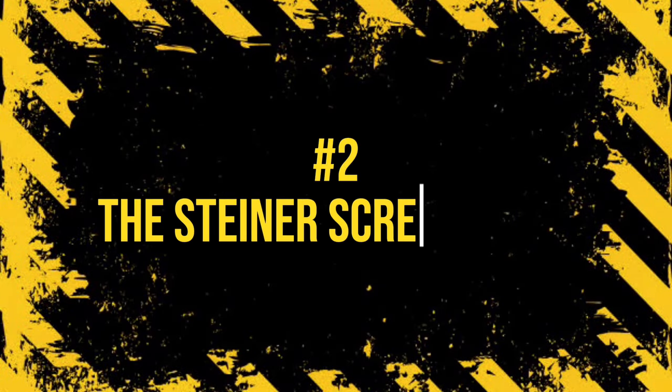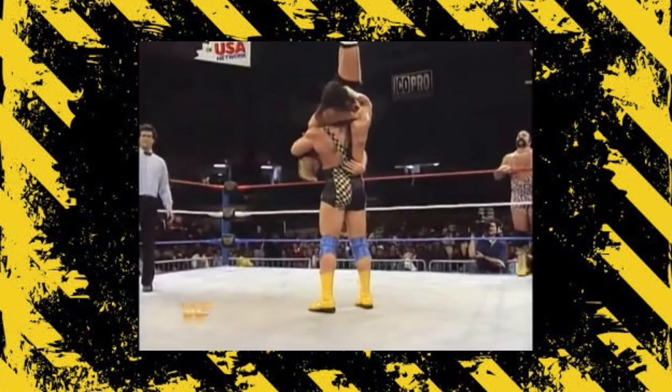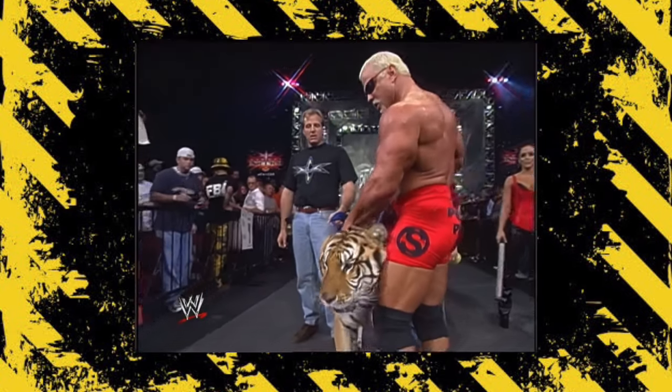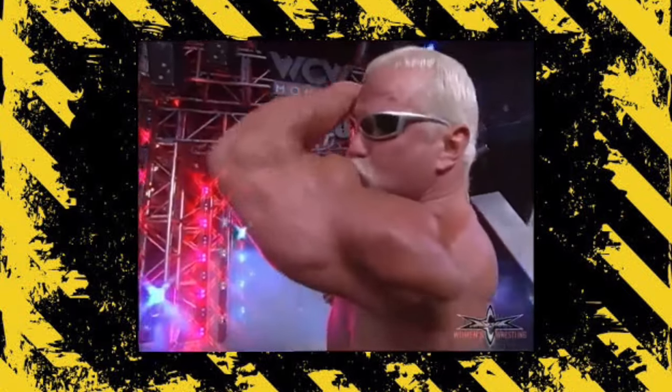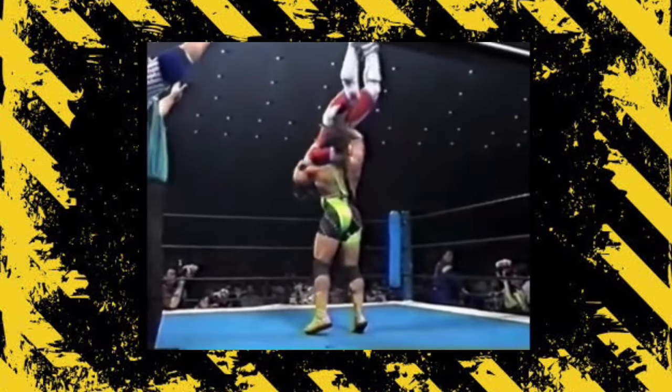Number 2: The Steiner Screwdriver. The Steiner Screwdriver is another piledriver, but it's so impressive and insanely dangerous that it deserves its own spot on this list. Scott Steiner — a genetic freak, pun intended — has strength and agility in the ring second to almost none, and his Screwdriver proves it. Dropping the receiver from a stalling vertical suplex into a Fire Thunder Driver is nothing short of unbelievable. The move has been used in recent times by Brian Cage, who calls his version the Drill Claw, as well as Park, who has executed it from the top rope. The move is so dangerous that even Scott Steiner himself has only used it a handful of times in his career.